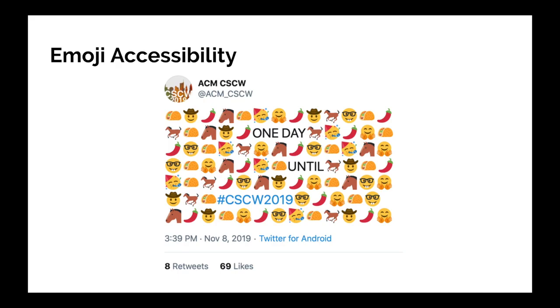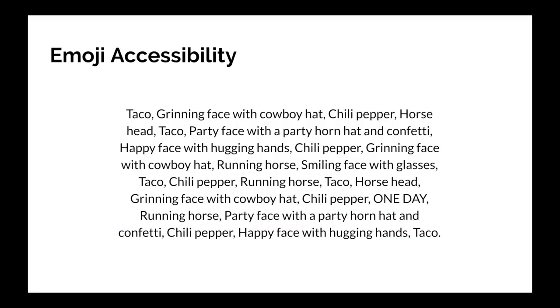Emoji have alt text, meaning they have a text label that is read aloud by a screen reader, and the important information is lost among the emoji. So it sounds like this: taco, grinning face with cowboy hat, chili pepper, horse head, taco, party face with a party horn hat and confetti, happy face with hugging hands, chili pepper, grinning face with cowboy hat, running horse. I only read the first 10 emoji and we've still not got to the point. It's a confusing mess. Whereas a sighted individual can quickly assess the tweet and pick out the key information, it's not so straightforward for a blind person.